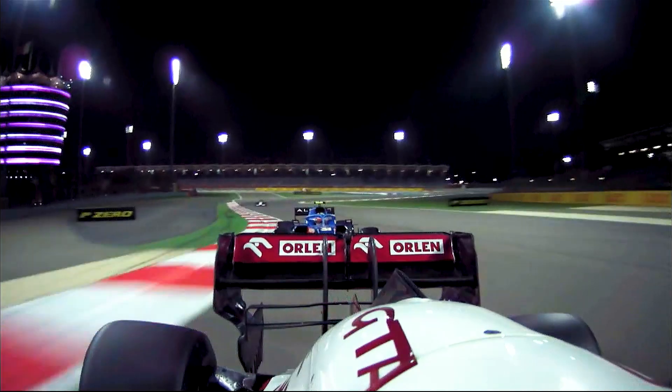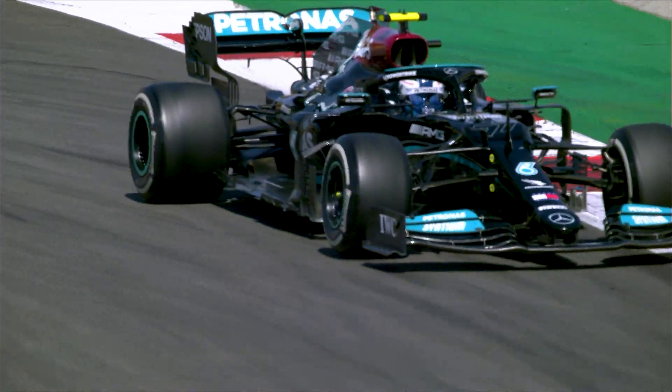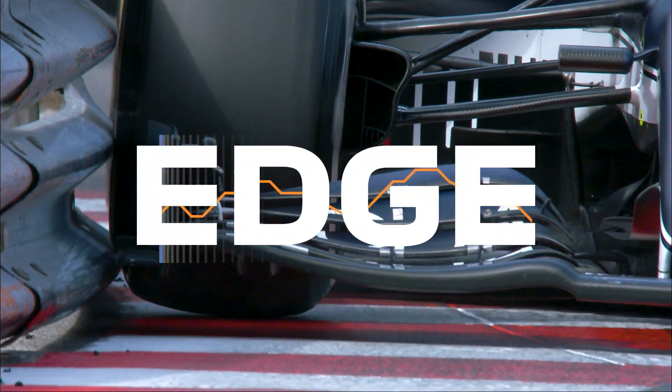Using this new insight, we'll be able to see which drivers have some performance to find, who's almost squeezed everything out of their car, and who really is closest to the edge.